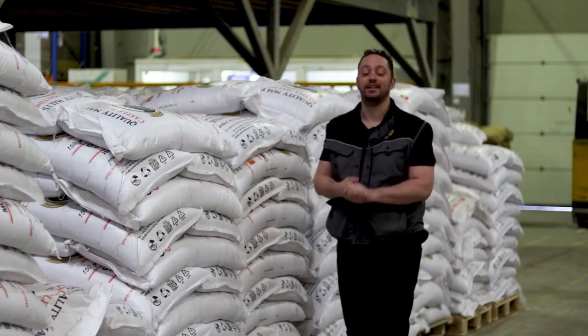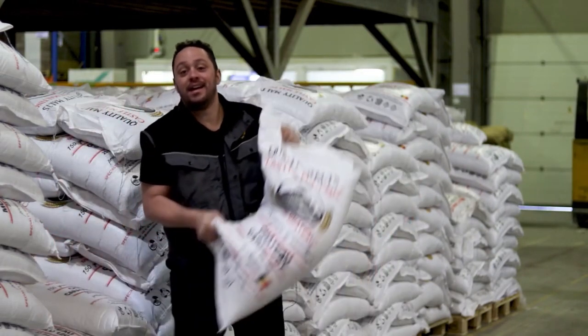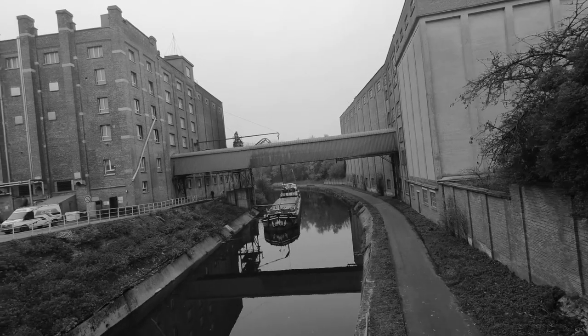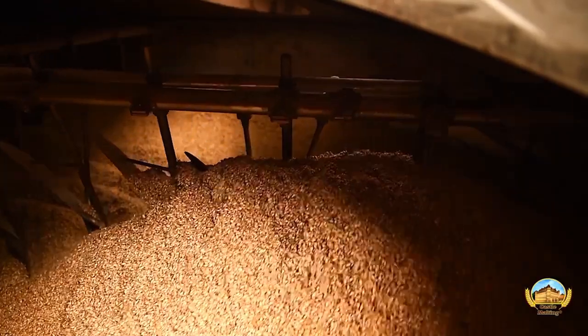Welcome to our distribution center right here in Glar. Today we are looking at Château Carruby. Being the oldest malting plant in Belgium means we make a lot of different kinds of malt, which is fantastic for making award-winning beers.